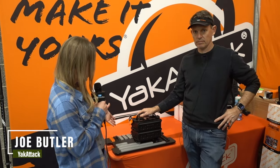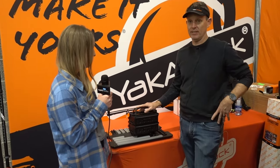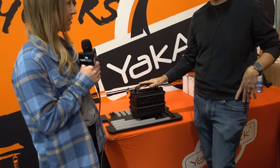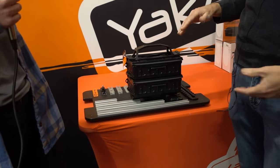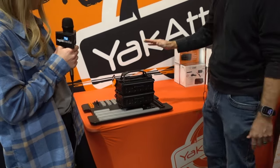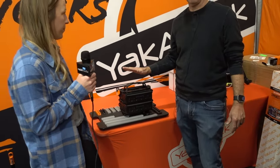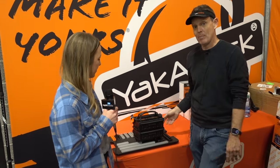Hey there guys, we're here with Joe, VP of Sales at Yak Attack. He's going to show us one of the hottest new products this year. So Joe, what are we looking at? We're looking at the Track Pack. The thing about the Track Pack is we have it in a lot of different configurations on our website. I'm going to walk through all the things — you can buy it as a complete package and you can also buy every one of these components separately. What I'm showing off here is what we call the fully loaded Track Pack, which has got every little accessory that we make on it.